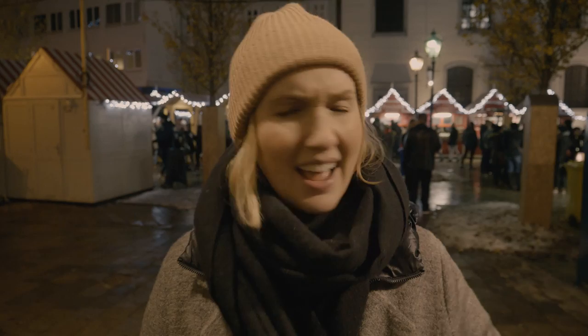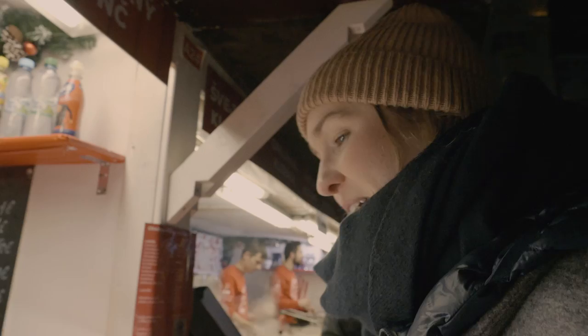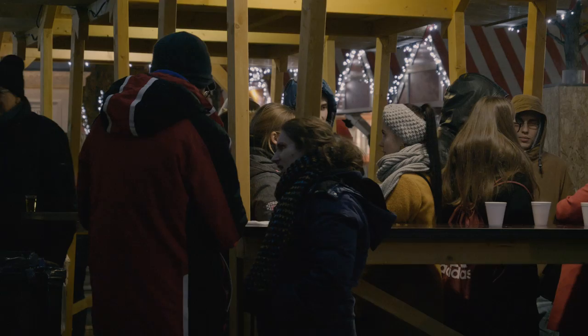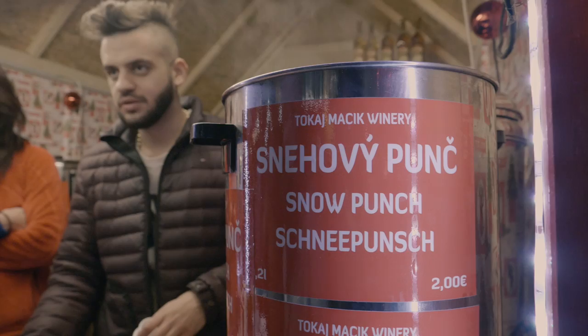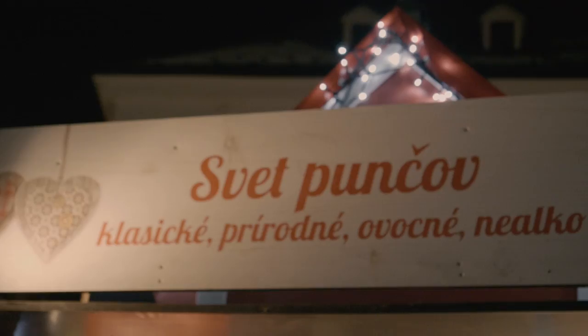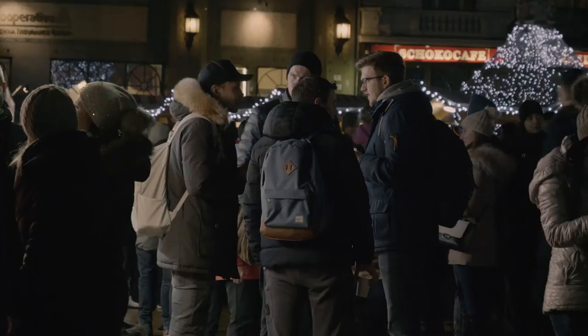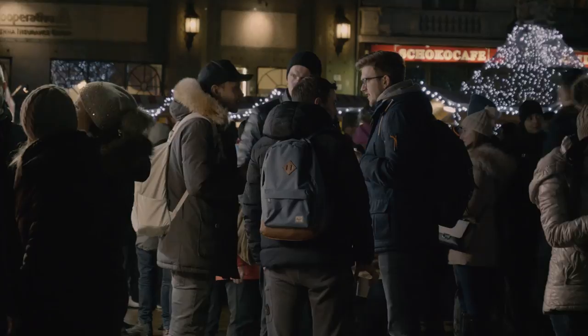The people in Slovakia are so nice. I've been talking with so many people at this market, asking so many questions — are they sweet or savoury? — and everyone is so friendly. It feels so Christmassy. Everybody seems to be drinking punch, so I got one called a Snow Punch. It's white wine with rum, all steaming and very cozy looking. I'm going to end the vlog here. I hope you guys enjoyed seeing the Christmas market here in Bratislava, Slovakia. Share the video, give it a thumbs up, leave me a comment down below, and I'll see you in the next one. Bye!